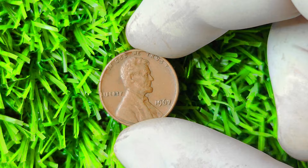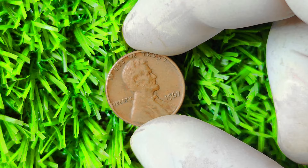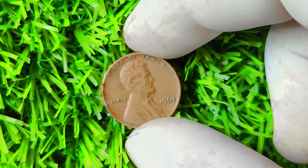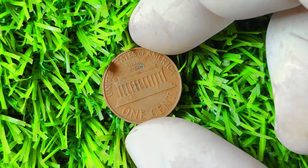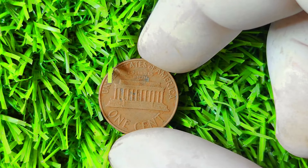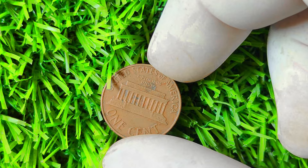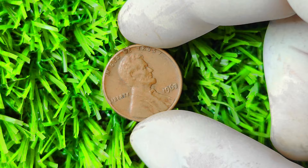In 1967, a small number of Lincoln pennies were accidentally struck without a mint mark, making them incredibly rare and valuable today. To identify a 1967 Lincoln penny without a mint mark, look for the absence of a small letter on the coin's obverse side, usually below the date. Most Lincoln pennies from 1909 to 2017 have a mint mark indicating where the coin was produced, but the 1967 penny is a unique exception, making it highly sought after by collectors. Depending on its condition and rarity, this coin can fetch anywhere from hundreds to thousands of dollars at auction.